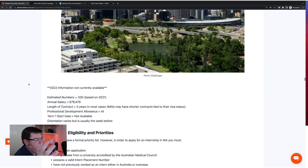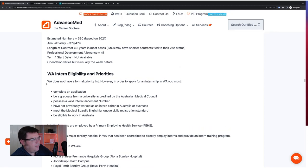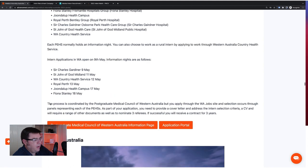Western Australia: good salary — probably the best in the country. We don't know their current numbers but based on 2021 it'll be around 300. You have some options for working rurally. They have a three-year contract, which is excellent. There is no professional development allowance. There are no formal intern eligibility priority lists in WA — there are certain eligibility requirements, but no priority ranking. You've got basically five hospital service networks based around Perth, plus the WA Country Health Service, all coordinated by the Postgraduate Medical Council of Western Australia, but you apply through the WA job site.